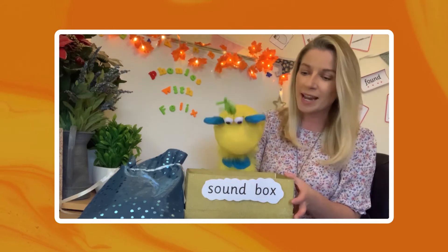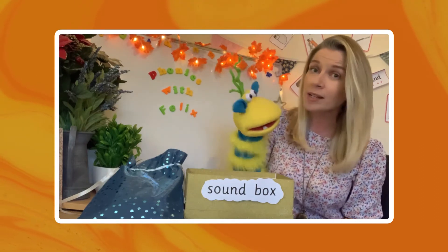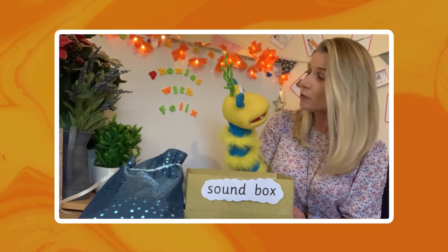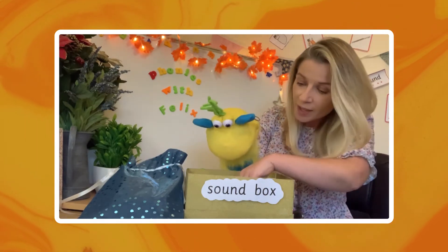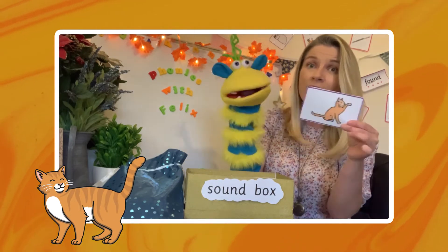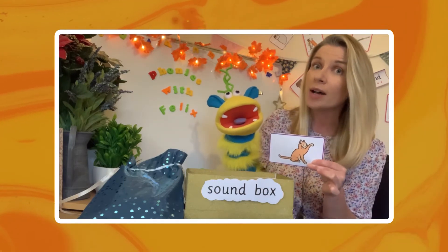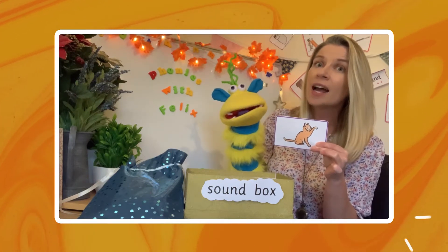Now in our sound box today we have got some pictures, and when you see the picture I wonder if you can think of another word with the same sound at the beginning. So shall we do a few together Felix? Let's have a look and see what our first picture is. It's a cat. Can you think of another word that has the same sound at the beginning — c-c-cat?